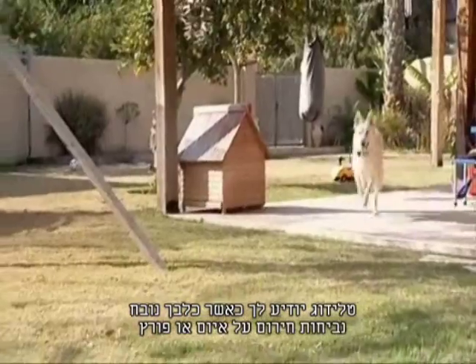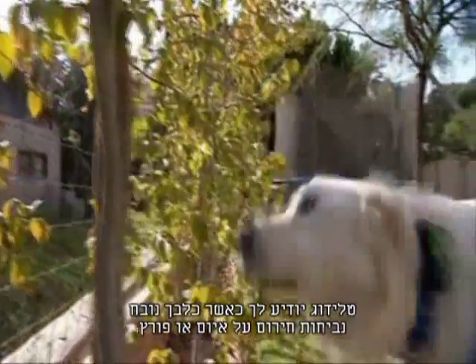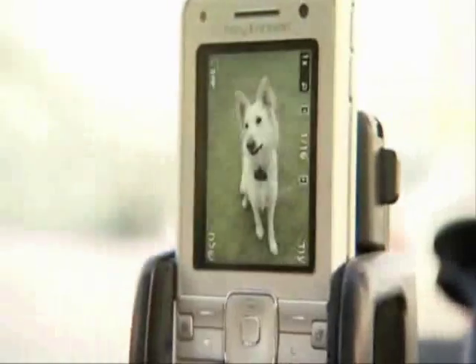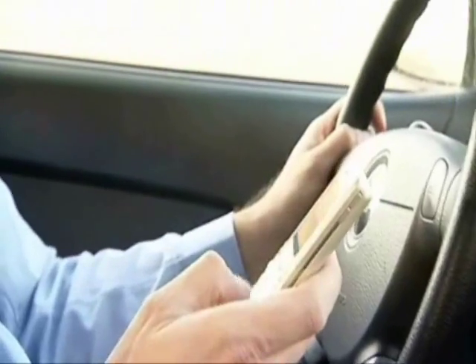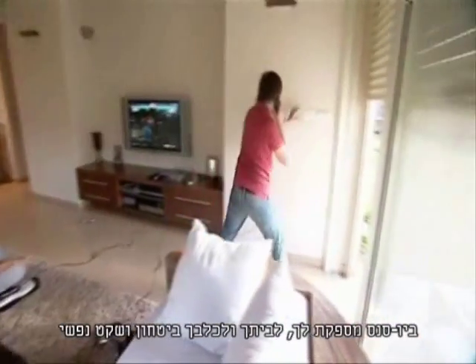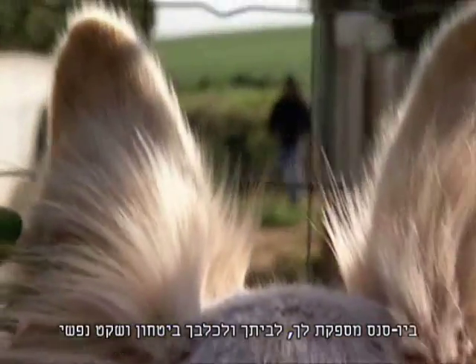With Teladog, you get notified when your dog uses an alarm bark at a threat or intrusion. Biosense provides you, your dog, and your home with security and peace of mind.